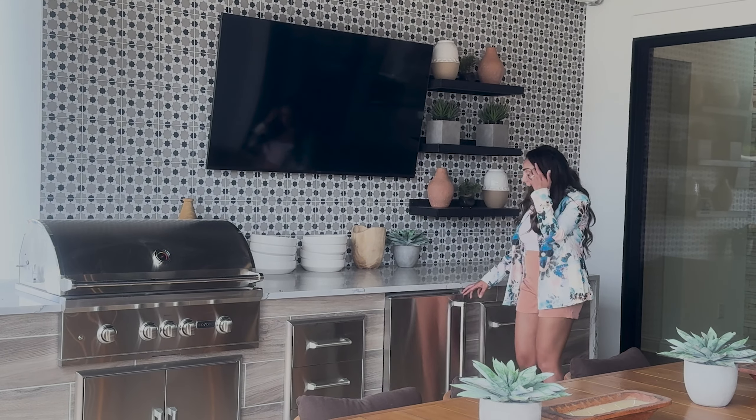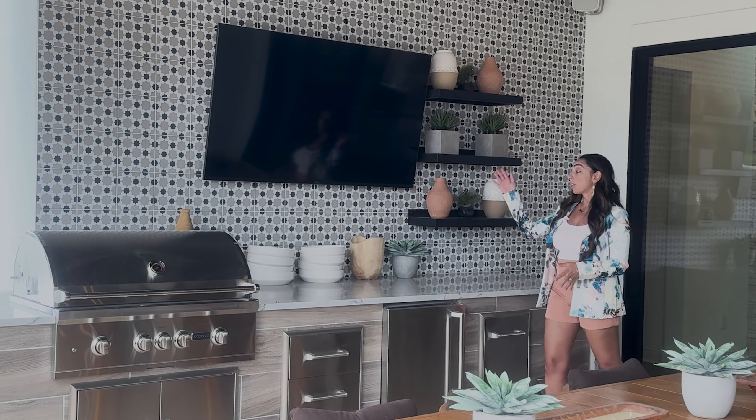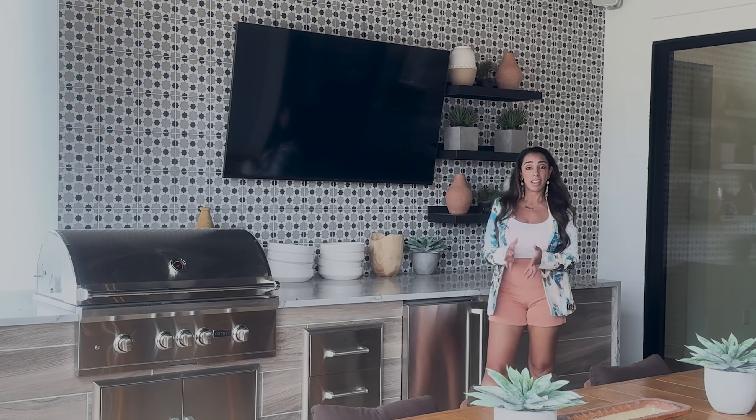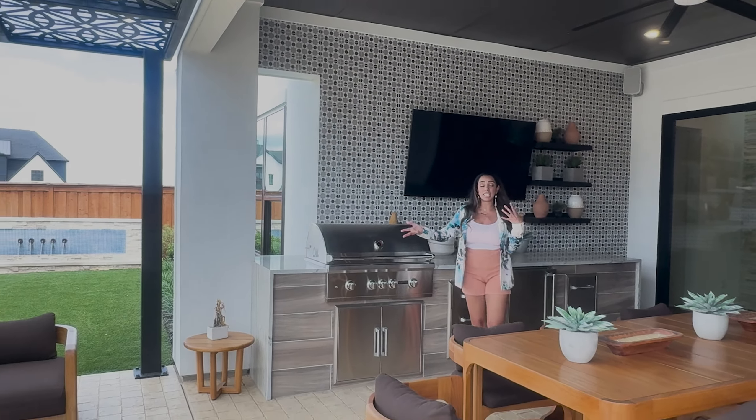And then you have another refrigerator and an ice maker. So again, TV, entertainment, patterns, togetherness, gather spaces — it's all fabulous.